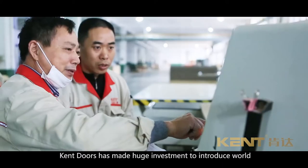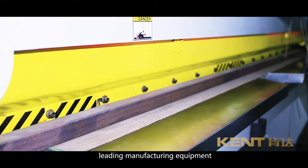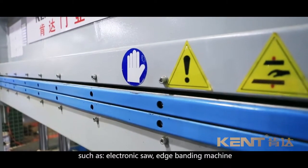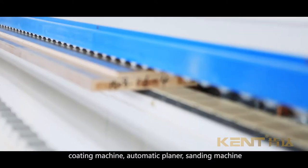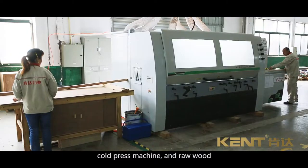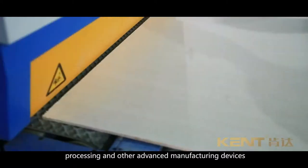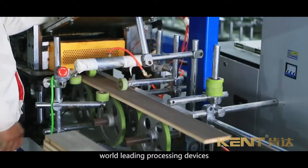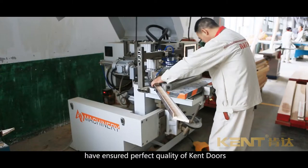To ensure first-class quality, Kent Doors has made a huge investment to introduce world-leading manufacturing equipment, such as electronic saw, edge banding machine, coating machine, automatic planner, sanding machine, cold press machine, and raw wood processing devices. High-standard manufacturing techniques combined with leading processing devices have ensured the perfect quality of Kent Doors.